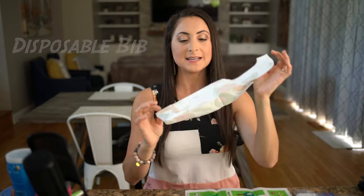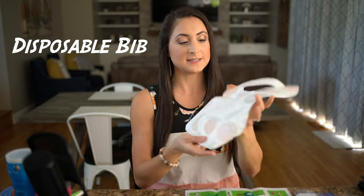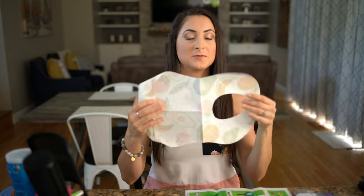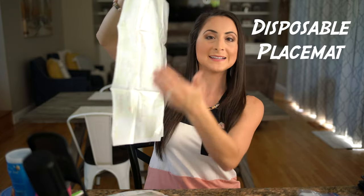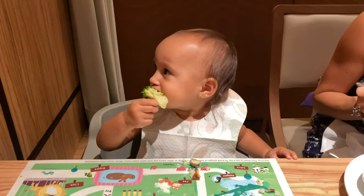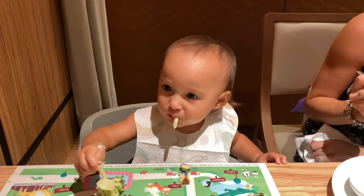Let's talk about dining gadgets. A very important one we will not dine out without is a disposable bib. We love this one because it has stickers to attach to Madison's shirt and a little pocket to catch everything that doesn't make it in her mouth — super easy cleanup. The next gadget is a disposable placemat with stickies on the back to stick to the tabletop. We'd chop up Madison's food and put it directly on the placemat rather than on a dirty tabletop that thousands of people have eaten off of. Disposable bibs and placemats are a must.